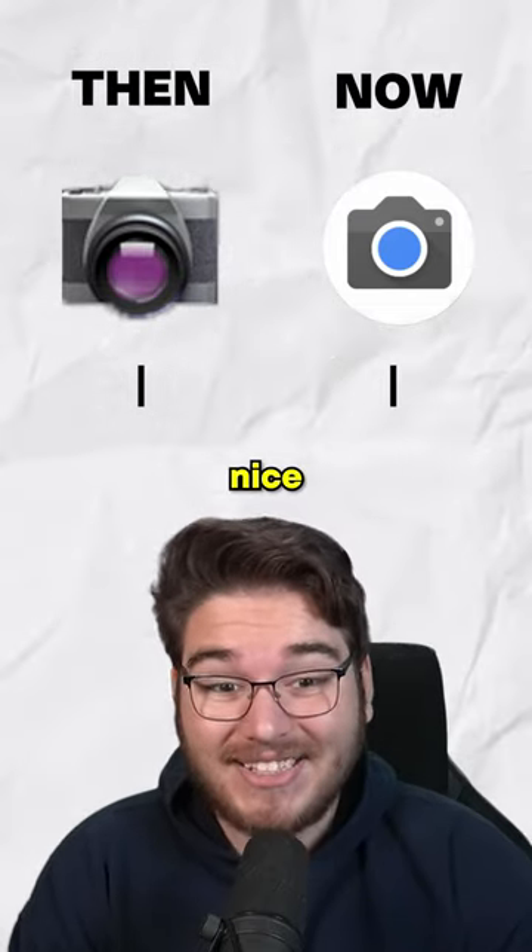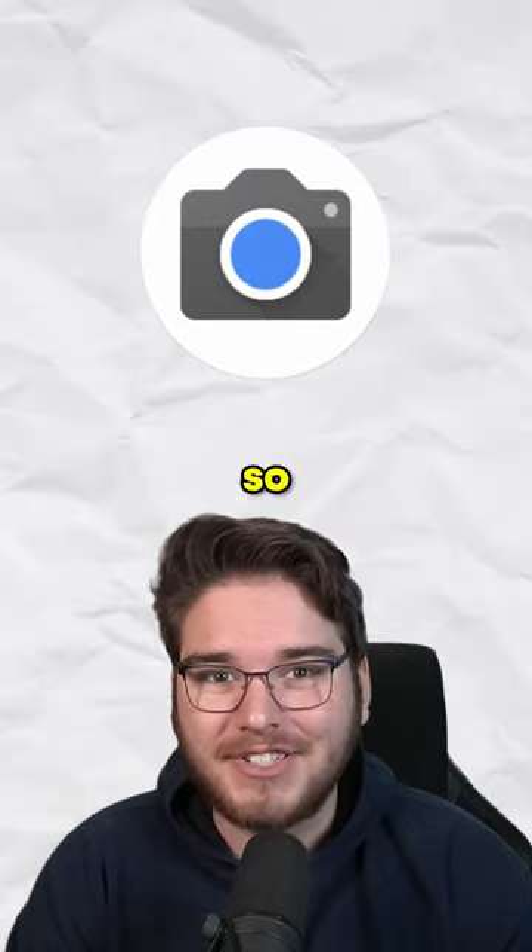Now we've got the camera, and while the old one is really, really nice, I just think the new one works better for a phone interface. So new Android icons take this one.